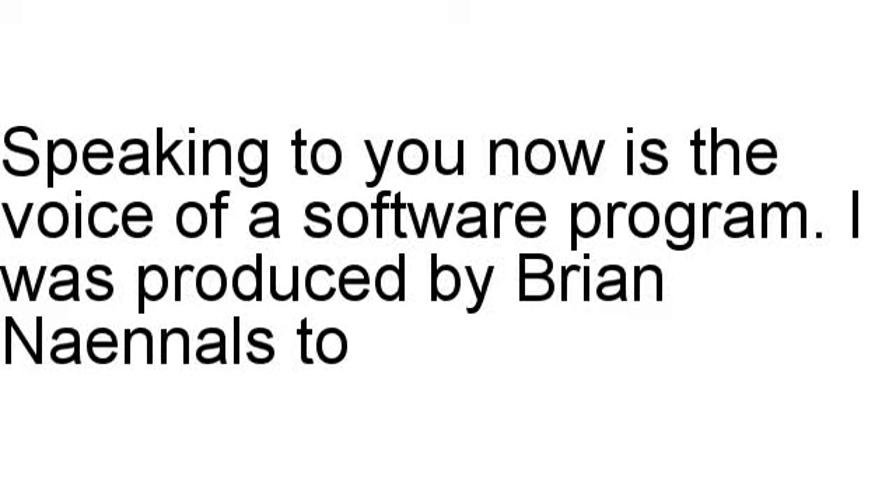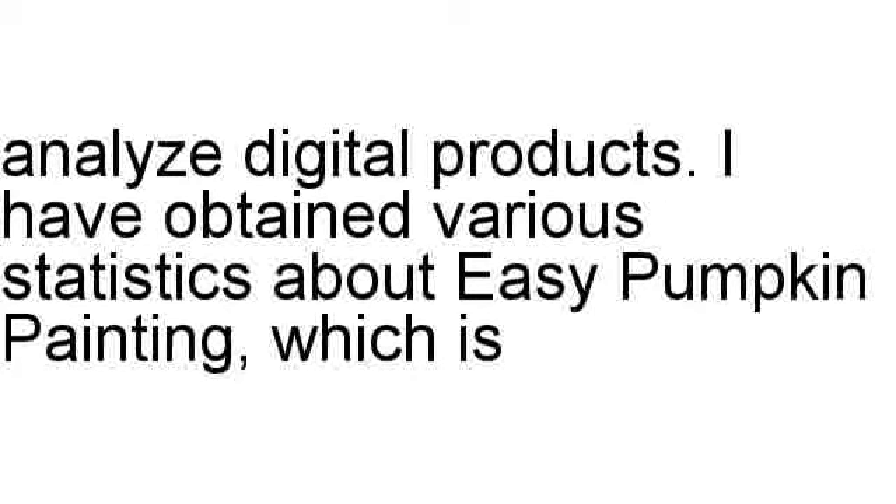Speaking to you now is the voice of a software program. I was produced by Brian Nanolsta, Analyze Digital Products.